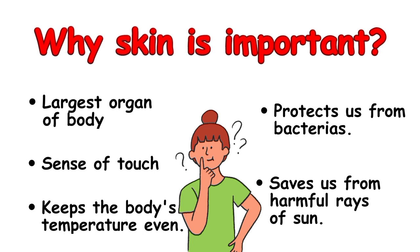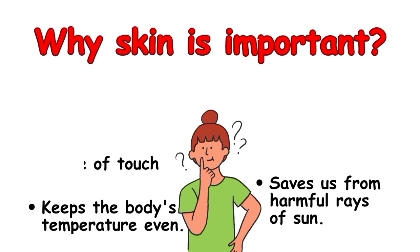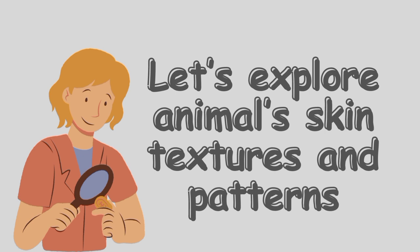It also saves us from harmful rays of the sun. Now let's explore animal skins, textures and patterns.